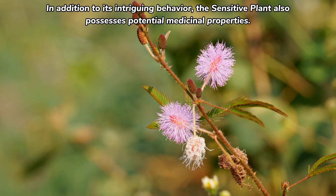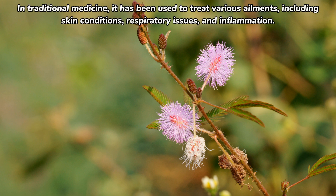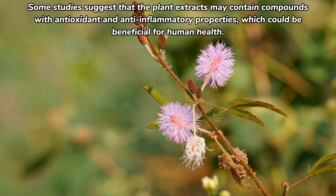In addition to its intriguing behavior, the sensitive plant also possesses potential medicinal properties. In traditional medicine, it has been used to treat various ailments, including skin conditions, respiratory issues, and inflammation. Some studies suggest that plant extracts may contain compounds with antioxidant and anti-inflammatory properties, which could be beneficial for human health.